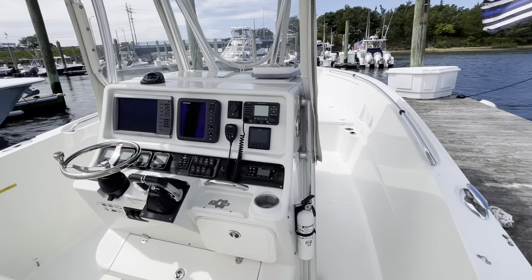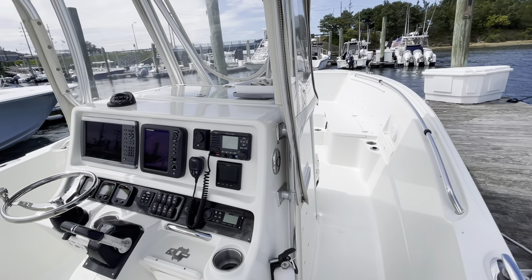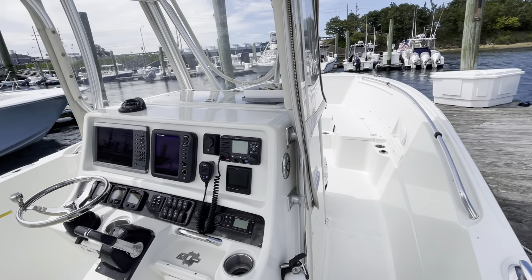Again guys, 2008 Sailfish 2860 with 2013 Yamaha 300s — an awesome boat to get out on the water, do some tuna fishing, and catch some stripers. This is Barry at Brick.